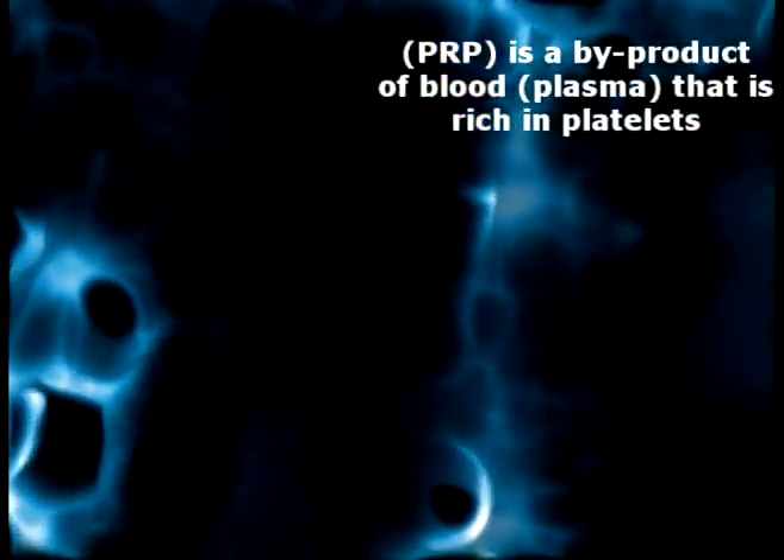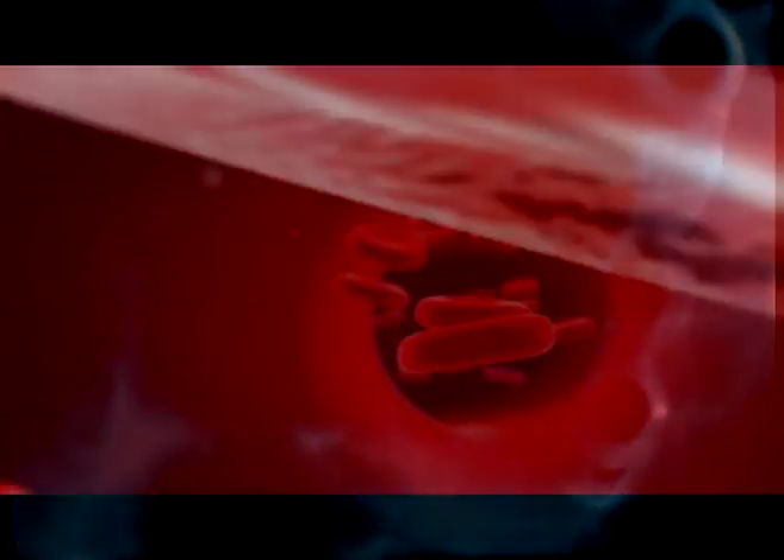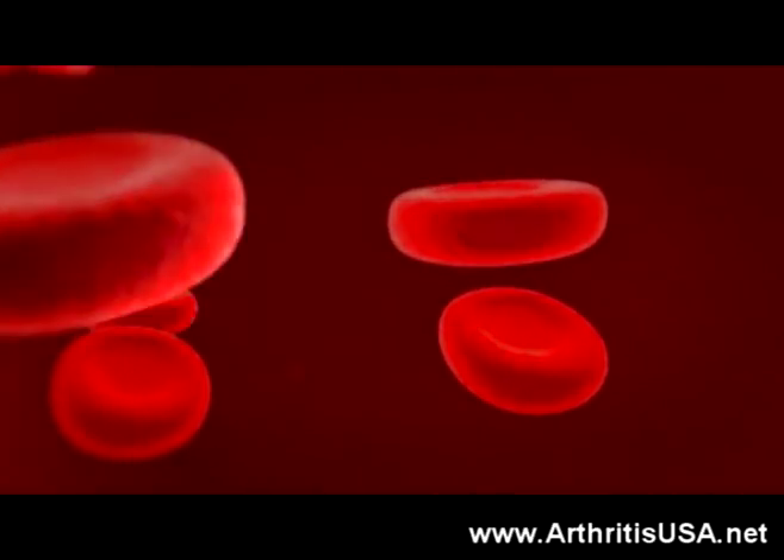Platelet-rich plasma, or PRP, is a by-product of blood that is rich in platelets. Until now, its use has been confined to the hospital setting. This was due mainly to the cost of separating the platelets from the blood.